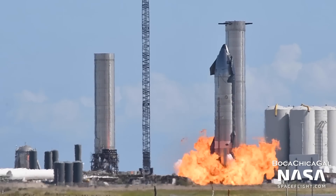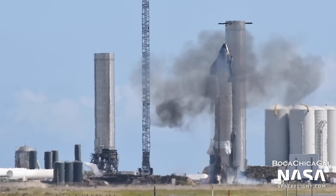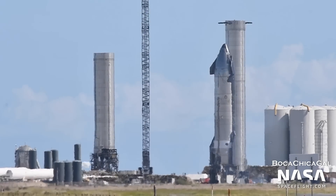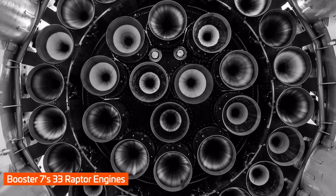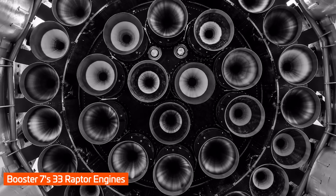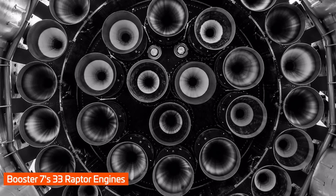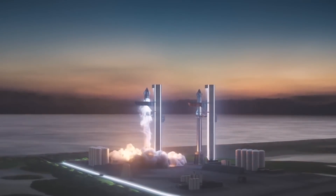And if all goes well with preburner testing, the next event should be the big one — the static fire test campaign. It's not entirely clear how many engines will be fired at first, or even how many firing tests there will be. It would make sense for SpaceX to take a slow approach and only fire a few engines at first, before slowly moving up to all 33.